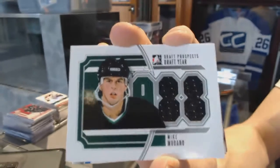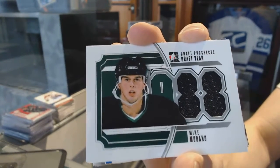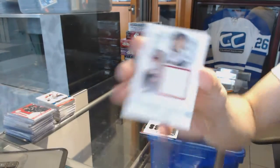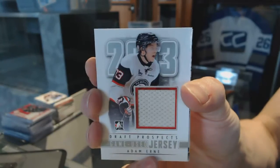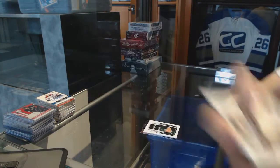We've got a draft year Jersey Silver for the Dallas Stars — Mike Madonno. We've got a game-used Jersey Silver for the Tampa Bay Lightning — Adam Ernie.